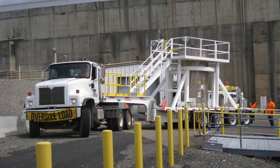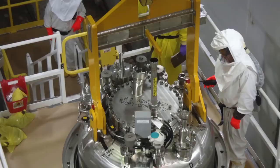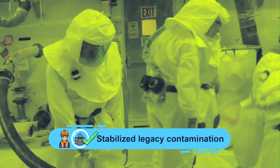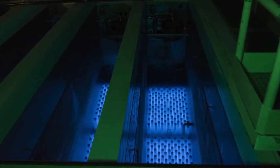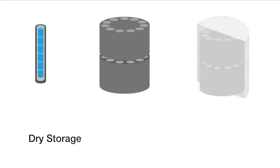The Waste and Fuels Management Project advanced preparations to receive sludge at T Plant, installing and testing equipment and updating procedures. At the Waste Encapsulation and Storage Facility, crews finished grouting activities. The work stabilized legacy contamination to support the eventual transfer of almost 2,000 highly radioactive cesium and strontium capsules, currently stored at the facility, to dry storage.